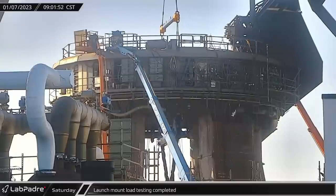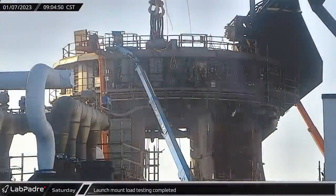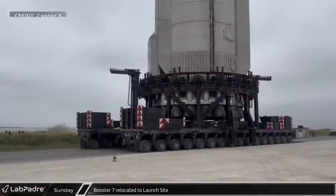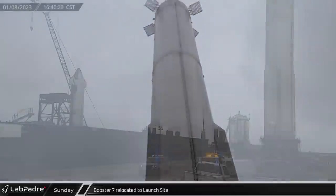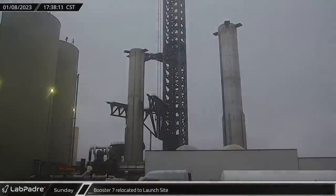Saturday morning, once all 20 clamp arms had been tested, a crane lifted the testing rig out of the launch mount to be disassembled. On Sunday afternoon, Booster 7 was rolled out of Mega Bay for potentially its final trip to the launch mount. Unlike previous rollouts, the booster now appears to have all of its shielding in place and may in fact be ready for flight.